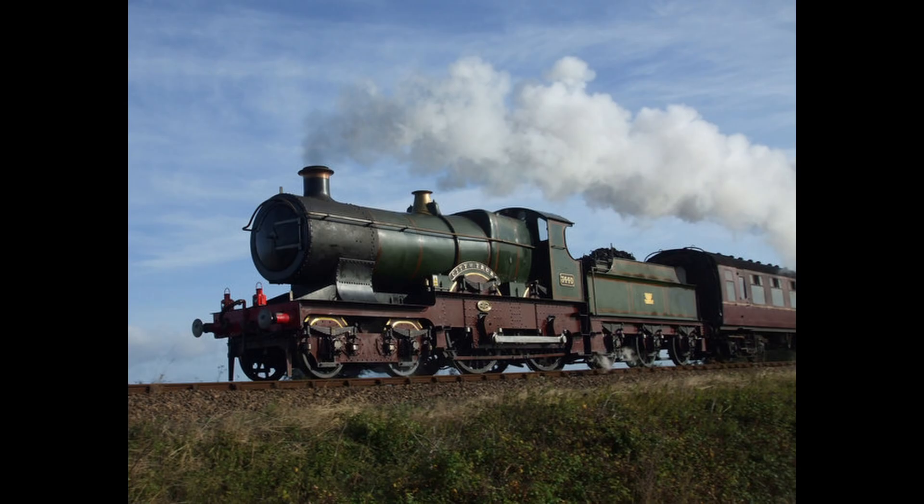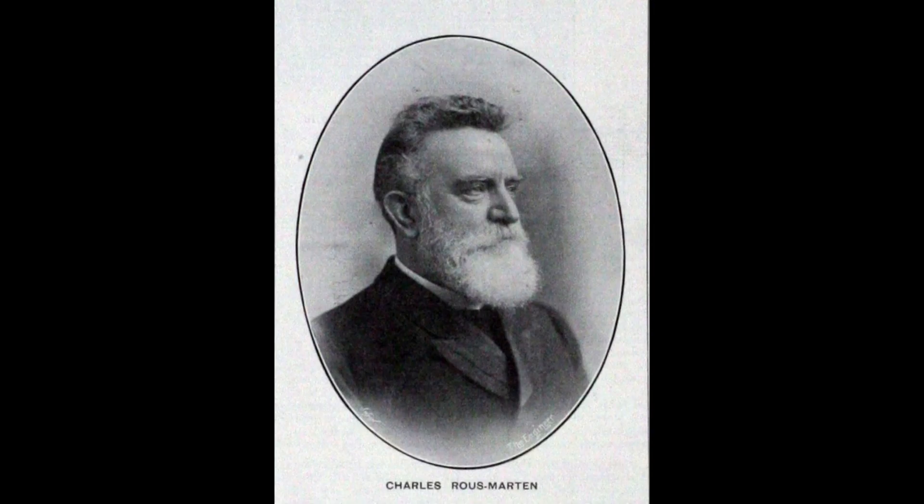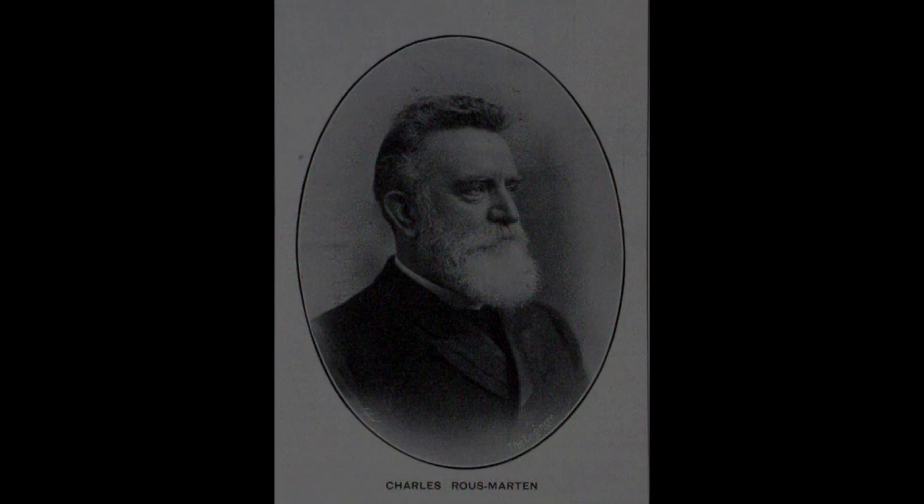On that day, the engine completed the run in 123.25 minutes, with an average speed of 62.22 miles per hour. This would be classed as a failure overall, but the locomotive reportedly reached 102 miles per hour going down Wellington Bank, according to Charles Rous-Marten, the timekeeper on the train that day.